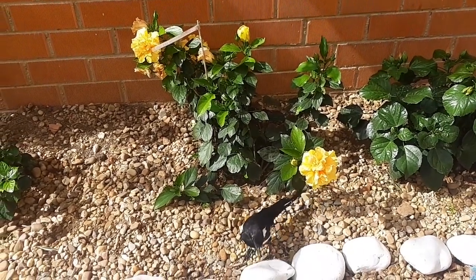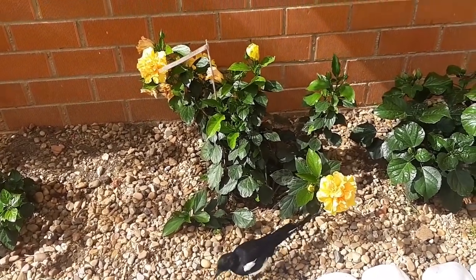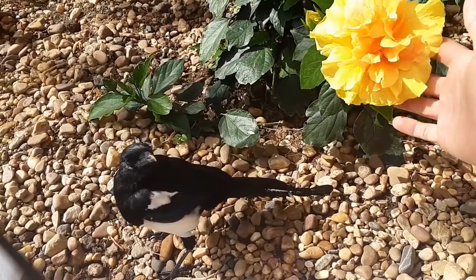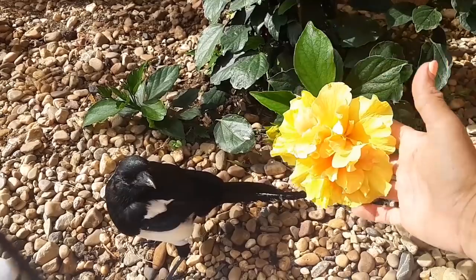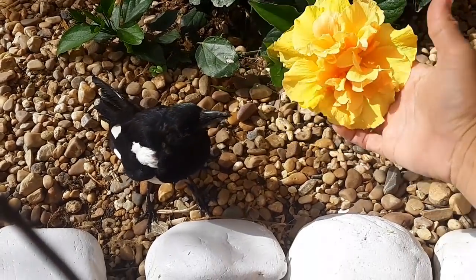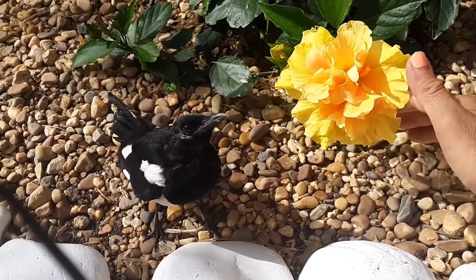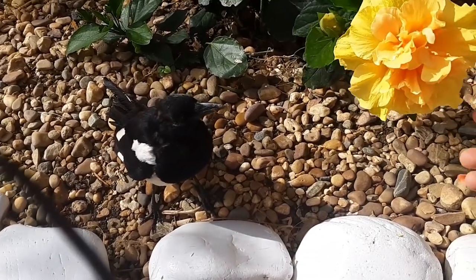Estamos en el mes de noviembre y mi jardín tiene todavía un montón de flores. ¿Qué haces, Luna? No me cojan las flores. Mira qué bonita es esta flor del hibiscus. Es preciosa. Es doble. Esta es la única planta del hibiscus que tengo doble. Amarilla. Es un color amarillo muy bonito y un poquito naranja. Es preciosa. Luna, no te la estoy dando a ti.